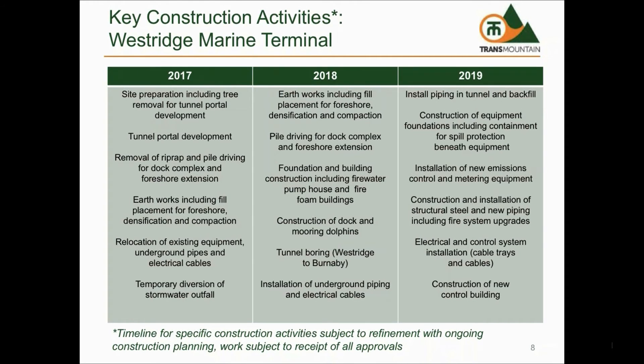Our current construction schedule, which is subject to ongoing refinement and receiving of all approvals, has construction activities for Westridge Terminal Expansion taking place in 2017, 2018, and 2019. In 2017, we will begin site preparation activities including tree clearing and relocation of existing underground pipes and electrical cables. We will also begin construction activities that include earthworks, development of the portals for the tunnel to Burnaby Terminal, and removal of riprap to begin piling operations for the new foreshore area.